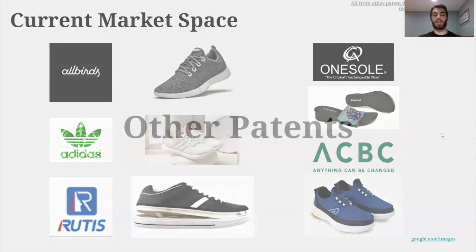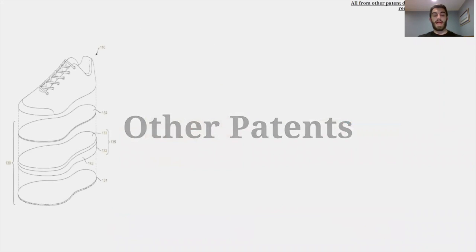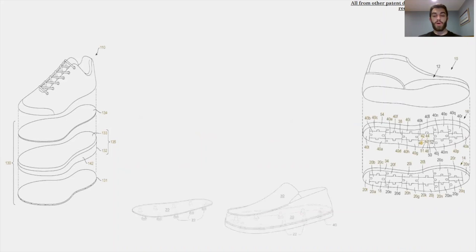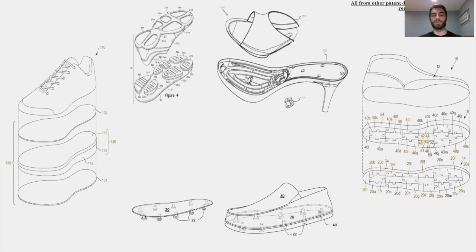Our next step was to look at what patents currently exist on the market. As it turns out, there are quite a few patents for shoes which can come apart. However, there are none that utilize our T-slot mechanism, which gave us some confidence. We filed our provisional patent application and hope to pursue a full patent.